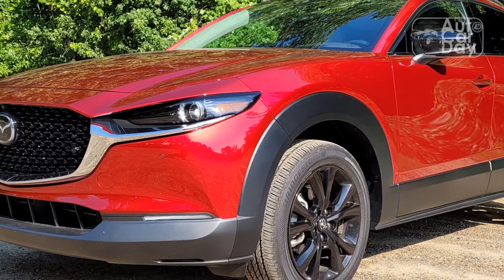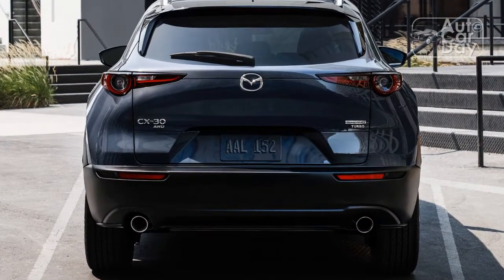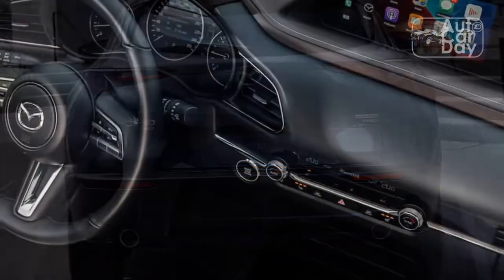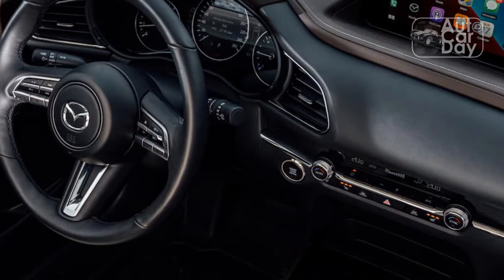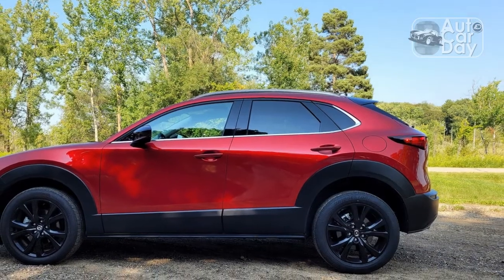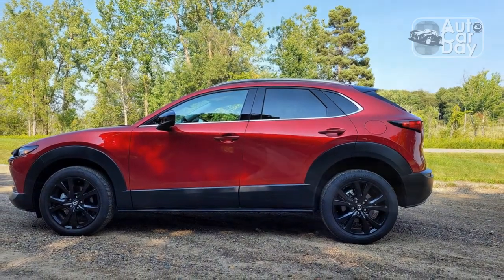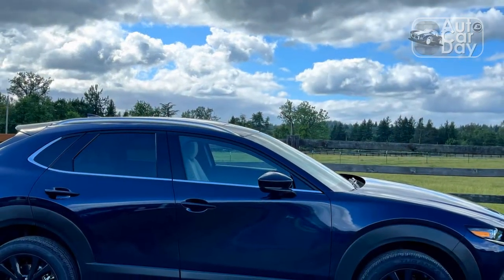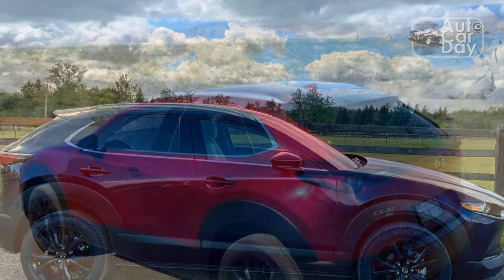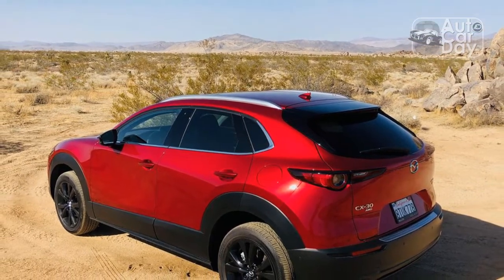The Mazda CX-30's infotainment system is reasonably easy to intuit, even for first-time users. The software is attractive and responsive, and the 8.8-inch screen is mounted high on the dashboard and well within the driver's line of sight. Unfortunately, the side effect of its eyeline-friendly placement is a display that's too far away for a touchscreen to be practical, forcing inputs via a console-mounted rotary controller. The omission of a touchscreen is a bit frustrating, especially when using Apple CarPlay or Android Auto, both of which require a hardwire connection.